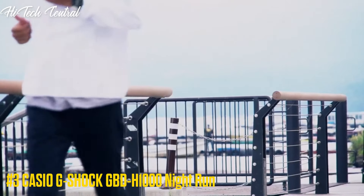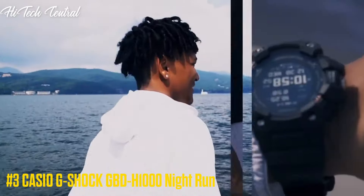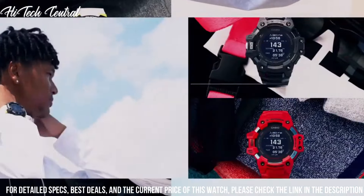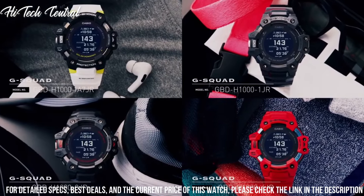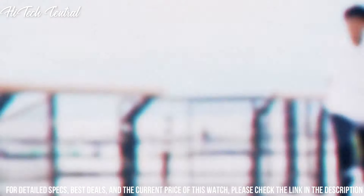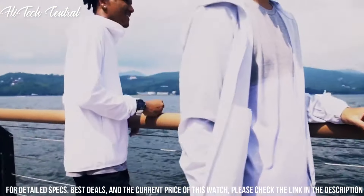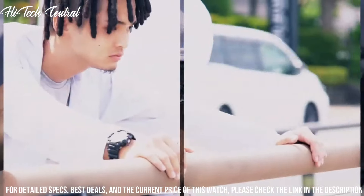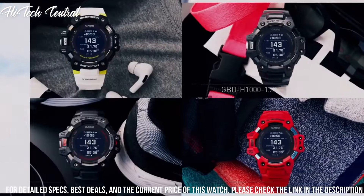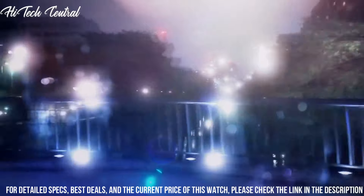Number 3: Casio G-Shock GBD-H1000 Night Run. Department: men's. Band material: resin. Features: 24-hour dial, 12-hour dial, alarm, atomic radio-controlled, backlight, Bluetooth, chronograph, date indicator, day indicator, GPS. Watch shape: round. Style: casual. Display type: digital. Case material: resin. Case diameter: 5.5 cm. Case thickness: 20.4 mm.